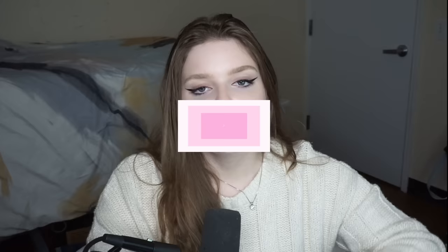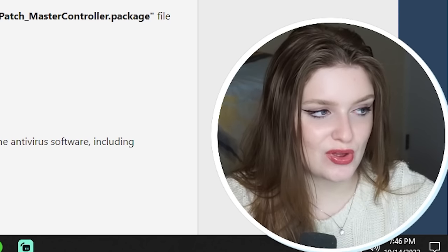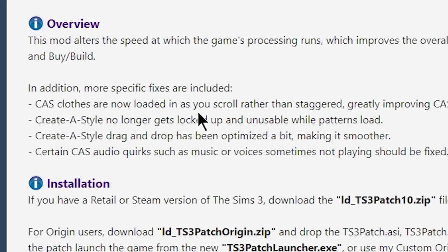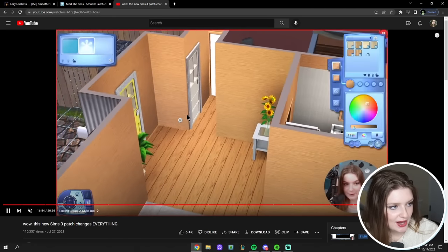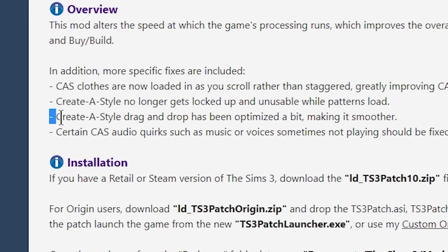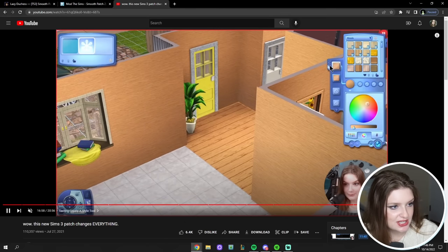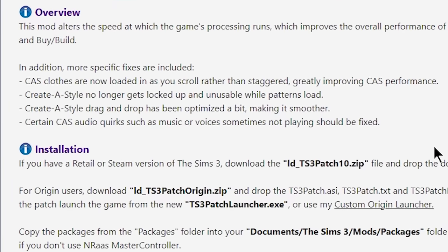So what exactly has Lazy Duchess changed in version 2.0? CAS clothes are now loaded in as you scroll rather than staggered, which will really improve your Create-a-Sim performance. Create-a-Style tool no longer gets locked up and unusable when loading patterns — watch how fast these patterns loaded when I clicked on that wall, almost instantly. Create-a-Style drag and drop has been optimized, and certain CAS audio quirks such as music or voices sometimes not playing should be fixed.